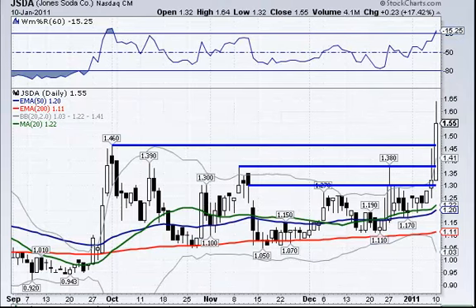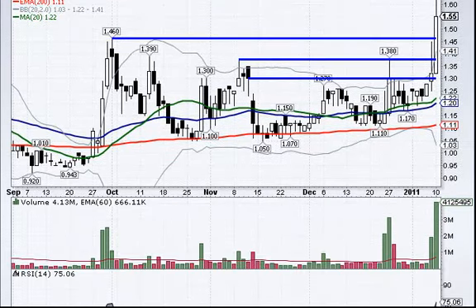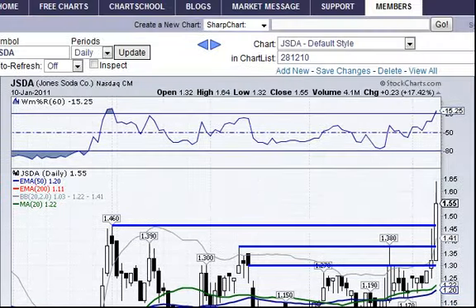Even though the market pulled back a little and looks weaker, we had a lot of good breakouts during the day. JSDA — Jones Soda — was up 17%. You can see it surpassed a couple of the possible buy points and then the top one — a nice mover. Look at the volume, up to 4 million shares; its normal volume is under 1 million. That was a nice pick.